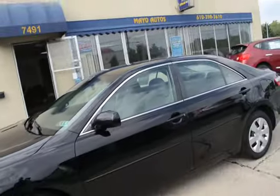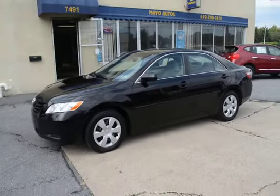The exterior has no dents, no scratches — just really clean for a 2009.